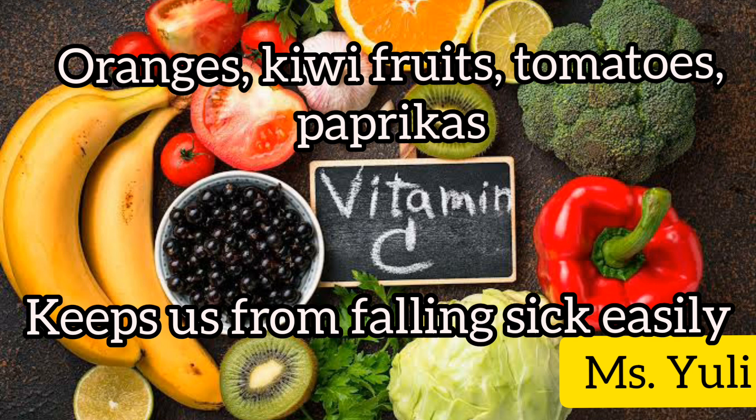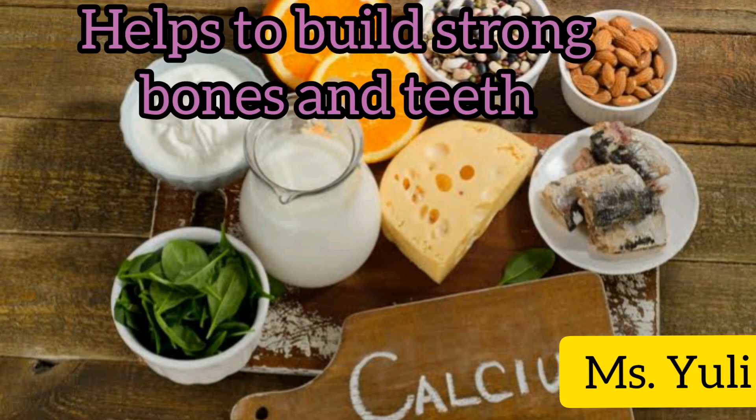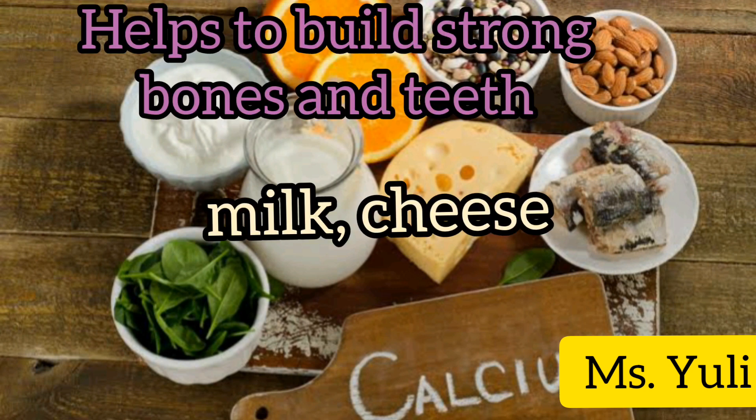Calcium helps to build strong bones and teeth. We get calcium mostly from milk and cheese.